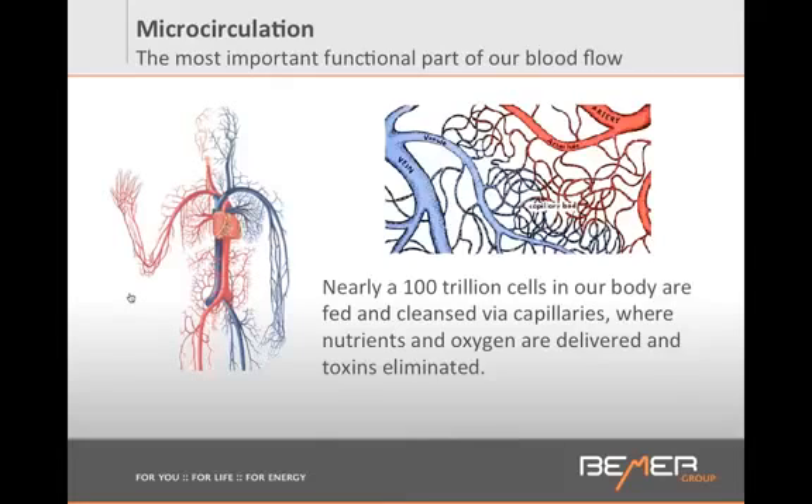Do you know what's the number one cause of death in America? Heart disease, circulatory disorders. This is the number one reason people are dying in America, and this is devastating. So it is extremely important that we have all our circulatory vessels and our tiniest capillaries functioning optimally.